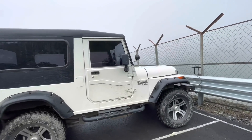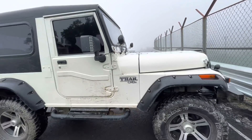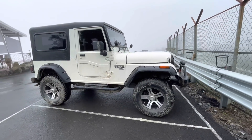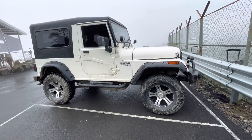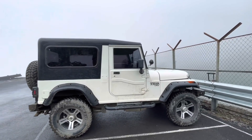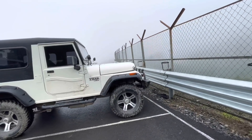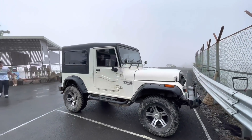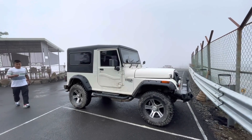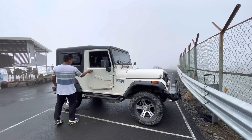This is the Thar CRDe and I'm so excited I will be trying this car. By the way, this car is not our car — it belongs to one of our friends. This is the Thar CRDe and this is how it looks. Isn't this car just so handsome?